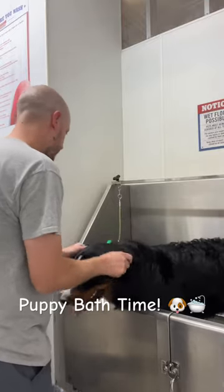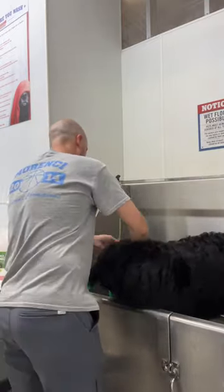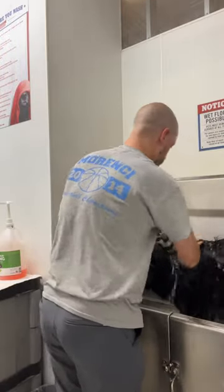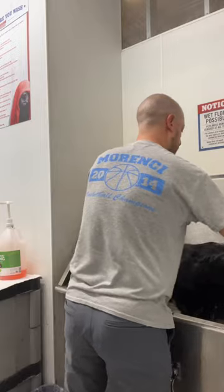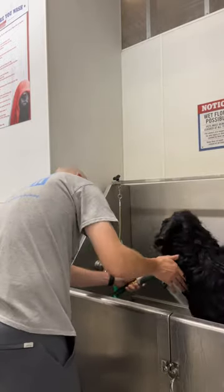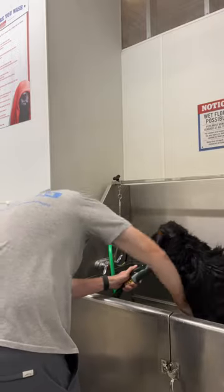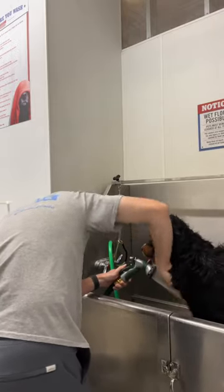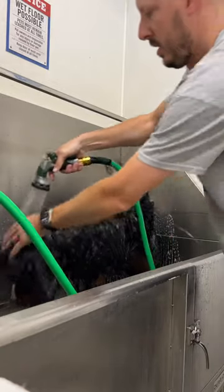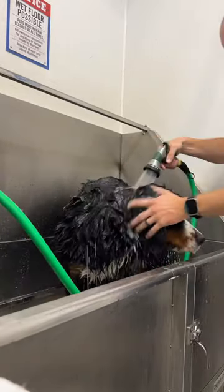Bath time. Took the puppy over to Tractor Supply today to utilize one of their new pet wash bays, which is pretty neat. First time we've ever used it. Really cool. 10 bucks to wash your pet. They have towels, wash bay, dryers, everything you need. It was a really neat experience. Helped us get a little stinky, so it's time to give him a bath.